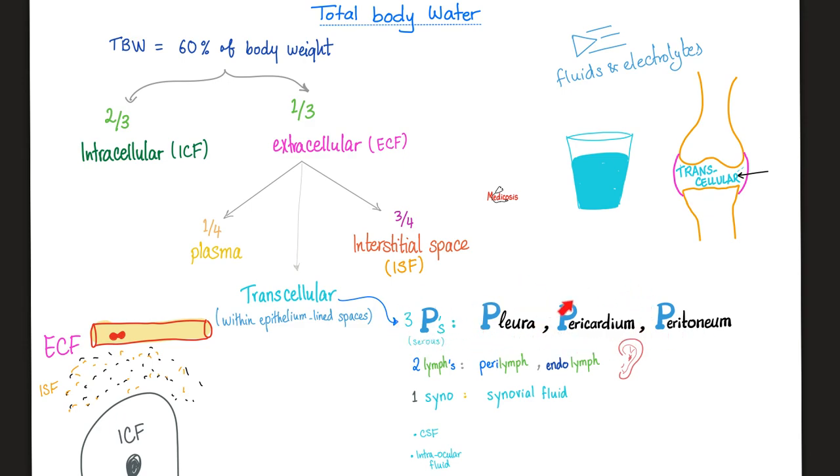The three Ps: pleura, pericardium, and peritoneum. What kind of fluid do they have? A very thin film of fluid known as transcellular fluid — it's a serous fluid, not mucinous. Mucinous fluids have tons of mucin, which is protein, and are thick, but serous fluids are very thin, just like the fluid in your pleural cavity.